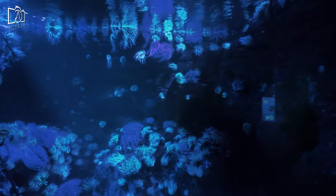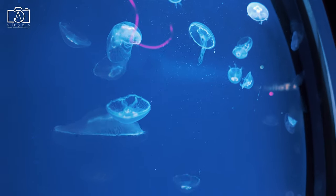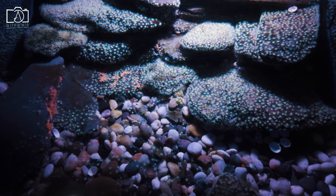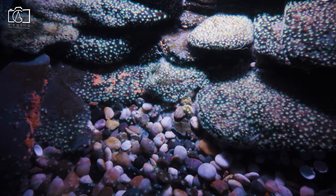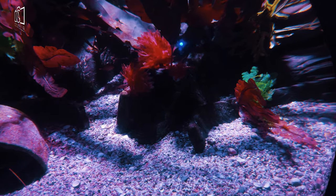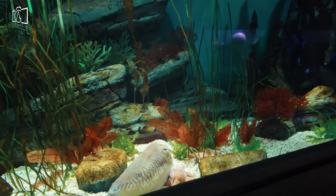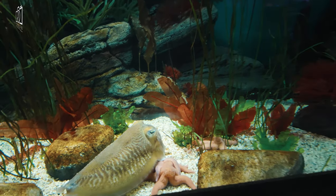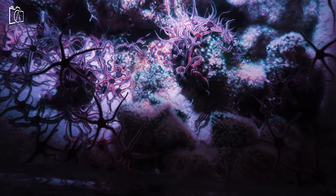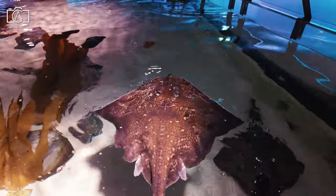The Sea Life London Aquarium first opened in March 1997, initially known as the London Aquarium, and housed one of Europe's largest collections of global marine life. Located in the historic County Hall building, it has been a significant attraction on the South Bank of the River Thames. In 2008, the aquarium underwent a substantial refurbishment, significantly enhancing its exhibits and visitor experience. It became part of the Merlin Entertainments Group and was rebranded as Sea Life London. Over the years, Sea Life London has been a hub for marine conservation and education, focusing on breeding, rescue, and protection of ocean wildlife.